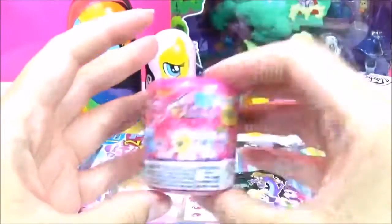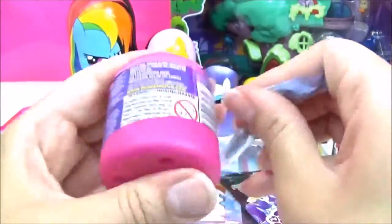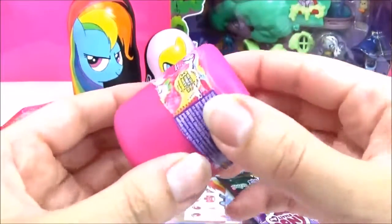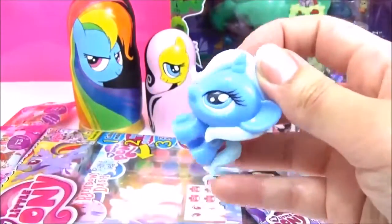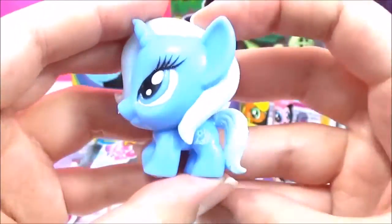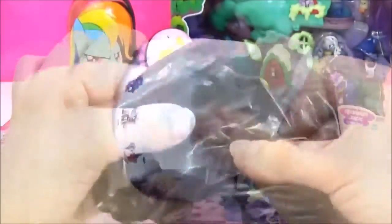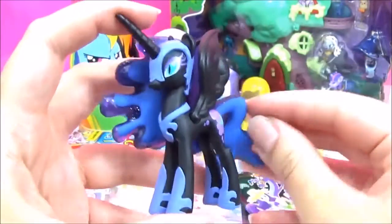Time for some mushrooms — which one do you think we'll get? I'm just going to open it like that. Woohoo, we got Trixie! She looks awesome. Let's open up this Mystery Mini next. I really, really hope we get Spike — definitely not Spike. Oh wow, I love this figure — it's Nightmare Moon!